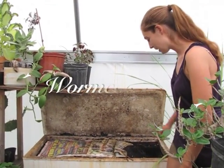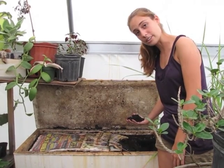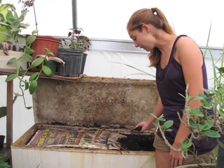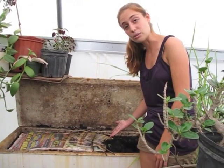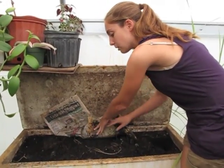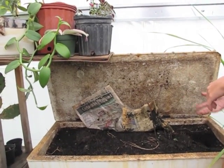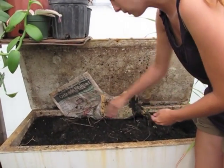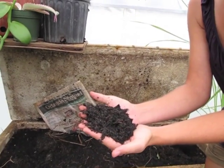Hi, I'm Natalie. This is our worm bin. We have it for two reasons: one is to make a really rich composted soil to use in our garden and pots, and also to cultivate worms to put out in our garden. Worms help compost dead materials into usable nutrients for our plants and aerate the soil, which is really important for organic gardening. We add pre-composted soil and scrap plant pieces, and over time the worms eat all of this up to produce what they call worm castings — basically worm poop, but the best stuff for our garden.